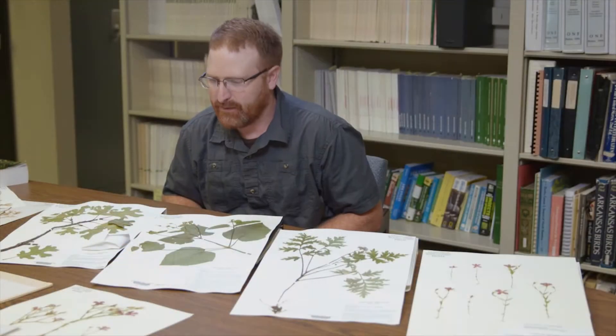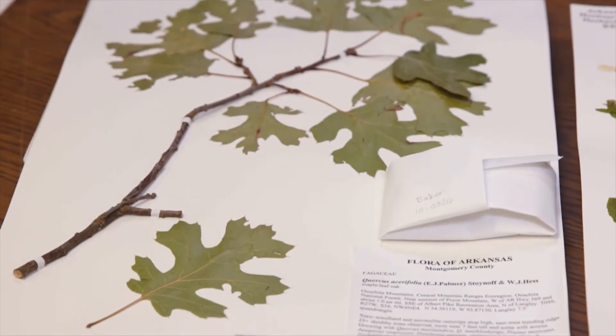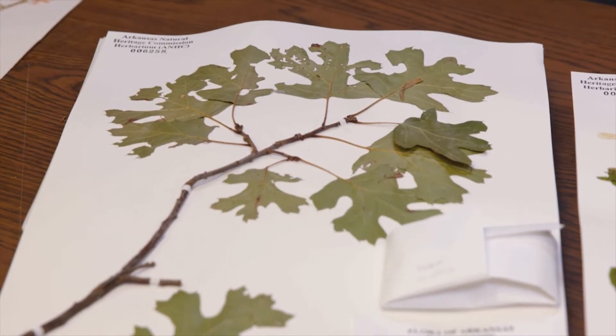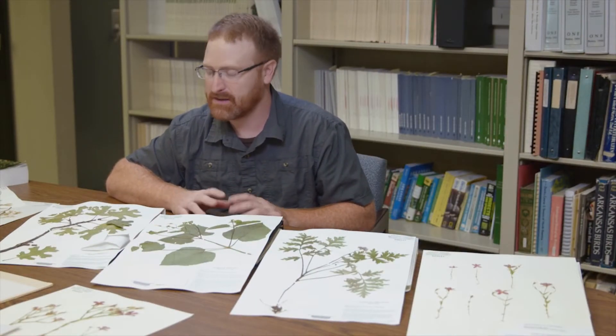These are a few of Arkansas's rarest plants. In fact, all of these species here are found only in Arkansas, nowhere else in the world. Maple Leaf Oak is this species here, Quercus acerifolia. It's found only at the top of four really high mountains in Arkansas and nowhere else on the planet.